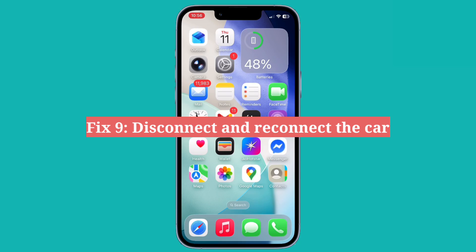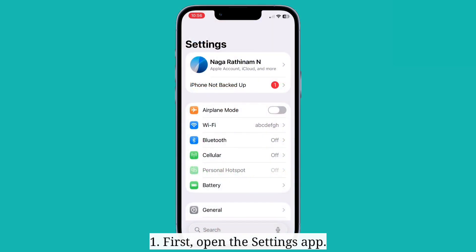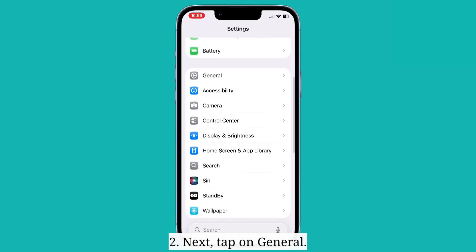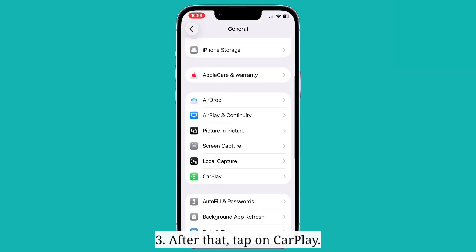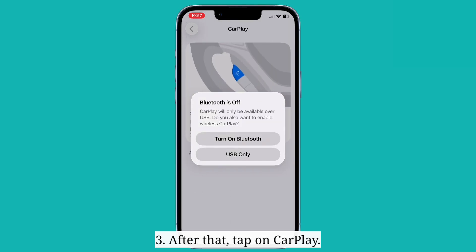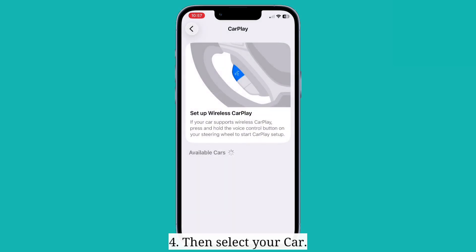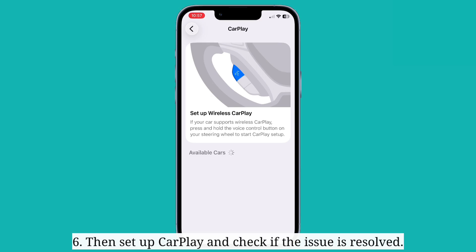The ninth fix is to disconnect and reconnect the car. First, open the Settings app, then click on General, after that tap on CarPlay, and then select your car. After that, tap on forget this device and select forget from the pop-up menu to confirm. Reconnect the car and check if the issue is resolved.